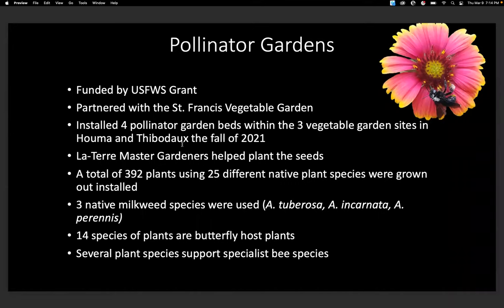We started this by getting a grant from the U.S. Fish and Wildlife Service. We also partnered with the St. Francis Vegetable Garden, a nonprofit within Thibodaux and Houma. They're a community vegetable garden that grows vegetables to donate to the food bank. We thought this would be a perfect partnership — adding pollinator gardens next to their vegetable gardens. It's a win-win situation. We installed four pollinator gardens within three vegetable garden sites in Houma and Thibodaux in the fall of 2021.